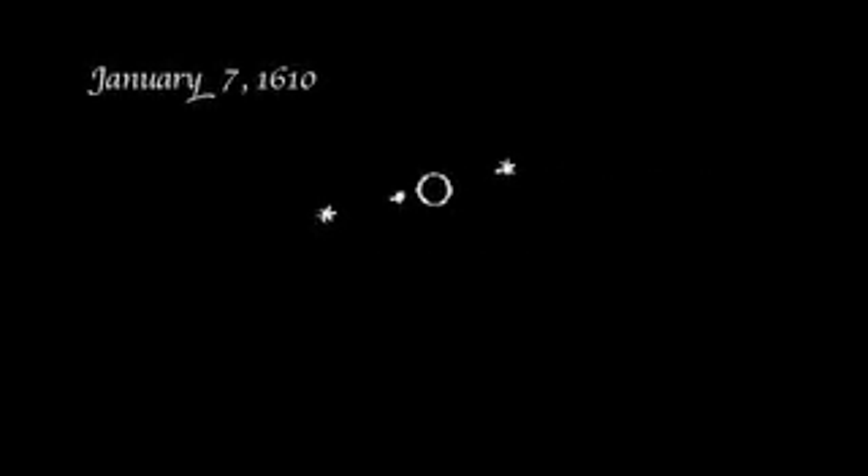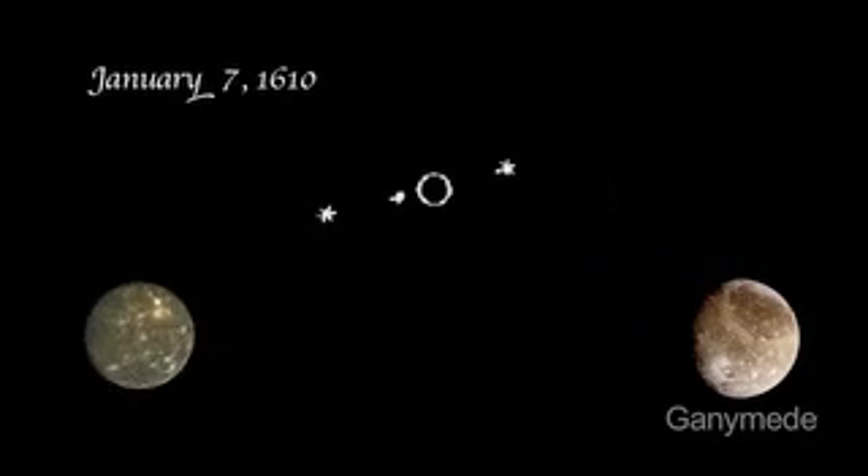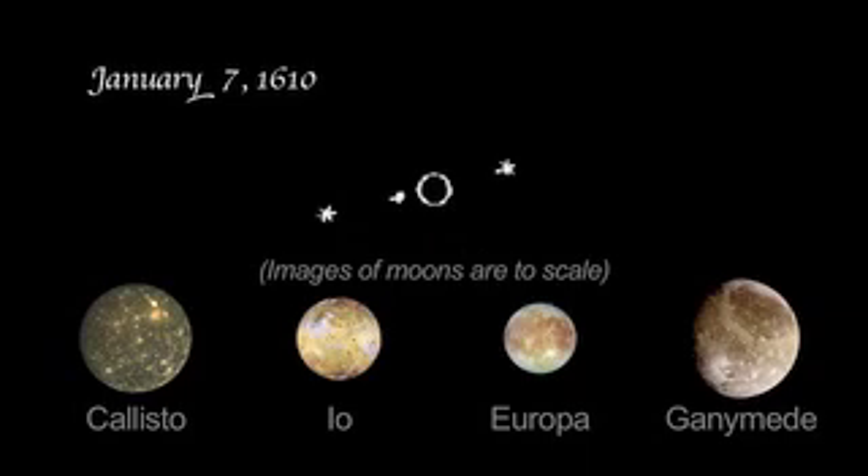Galileo's January 7th observation showed three stars. The one star to the west was Ganymede, and to the east there were two objects: one was the moon Callisto, and the other was a tight pairing of Io and Europa. Io and Europa appeared so close together they looked like one object in Galileo's modest telescopic view.